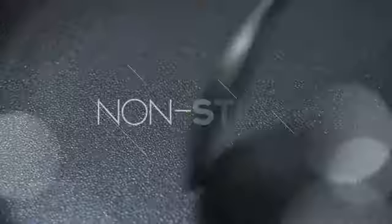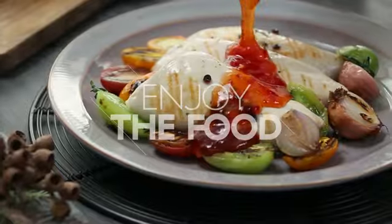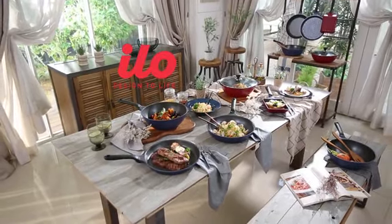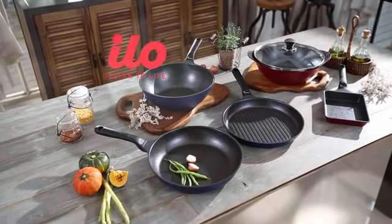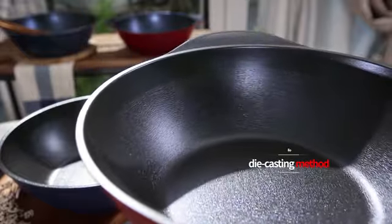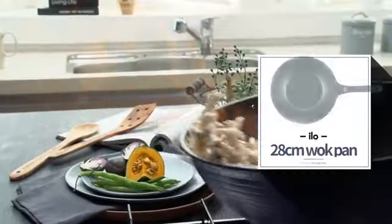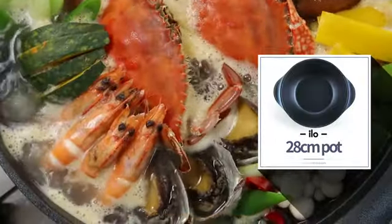Maganda sa titanium — non-stick na siya. Hindi na siya kailangan ng non-stick na coating. Minsan yung mga non-stick coating na yan have different types of chemicals na we don't know about that sticks with our food. And titanium is non-stick in itself, which makes it also very easy to clean after we're done cooking. So once again, our Ilo Titanium cookware set is valued at 7,990 pesos. But here at O Shopping, you get it for only 3,995 pesos. And we make it even easier for you guys by giving you three easy payments of 1,332 pesos. So get yourselves the Ilo Titanium cookware set right now.